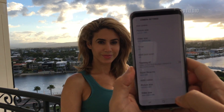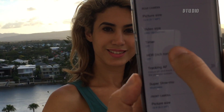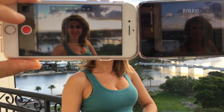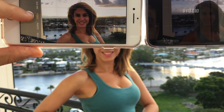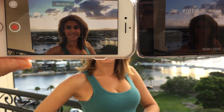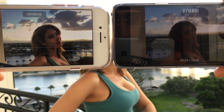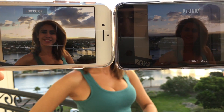Alright guys, I'm going in settings. As you can see HDR is off. Now if you pass me the phone — this is an iPhone — gonna hit record at the same time.